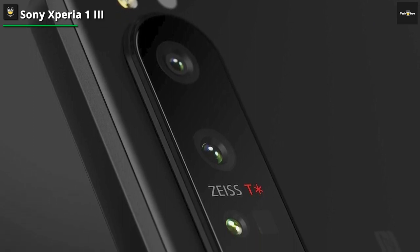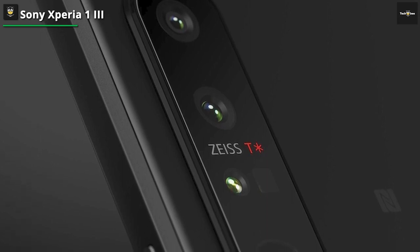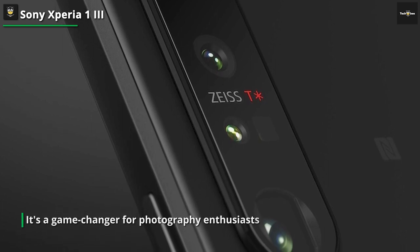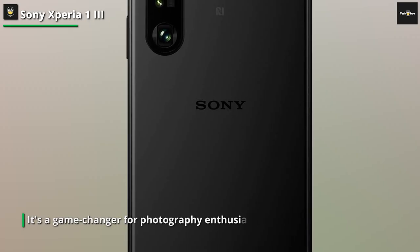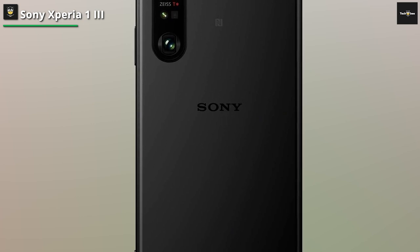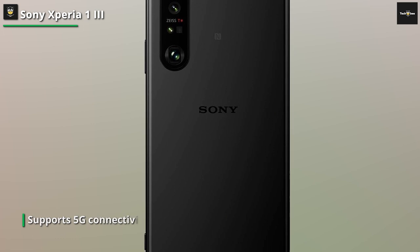But what sets the Xperia Pro-i apart is its camera system. Prepare to capture mind-blowing shots with its triple-camera setup, developed in collaboration with Sony's Alpha camera engineers. With a massive 1-inch Exmor RS sensor and Zeiss optics, this phone lets you capture images with exceptional clarity, dynamic range, and low-light performance. It's a game-changer for photography enthusiasts and professionals alike.